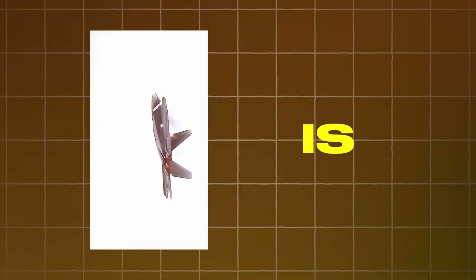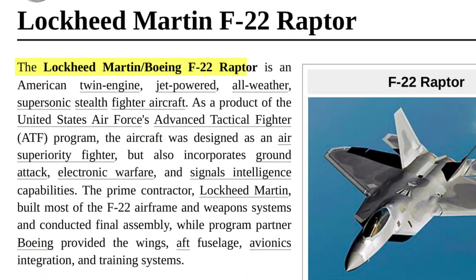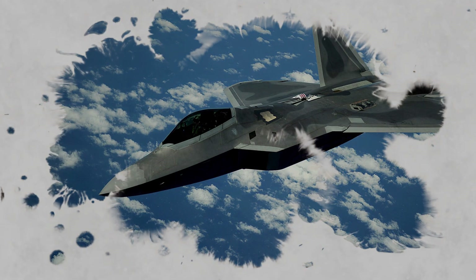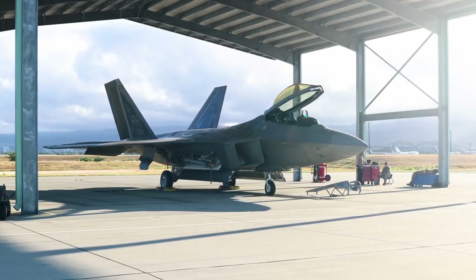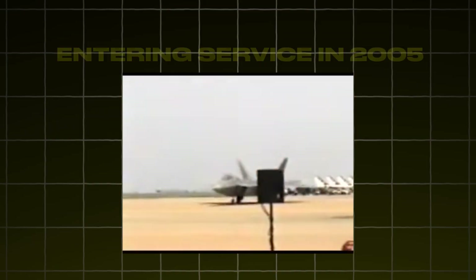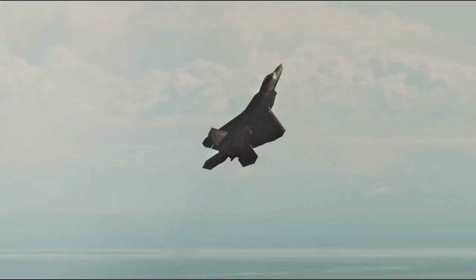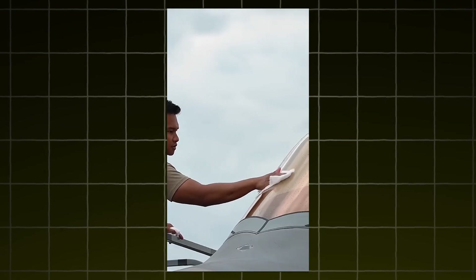The F-22 Raptor is not just a fighter jet — it's a symbol of 21st century air dominance. Developed by Lockheed Martin, the F-22 was designed to be the ultimate air superiority fighter, and in many ways it still holds that title. With its unmatched stealth, blistering speed, and cutting-edge avionics, the Raptor redefined what it means to control the skies. First entering service in 2005, this fifth-generation jet was years ahead of its time, combining stealth and agility in ways the world had never seen.